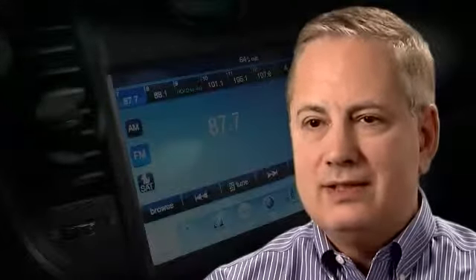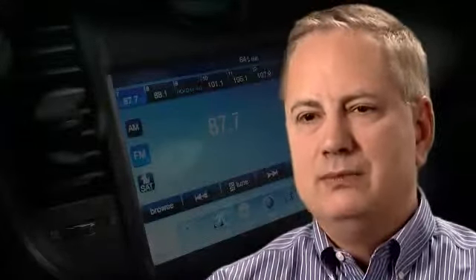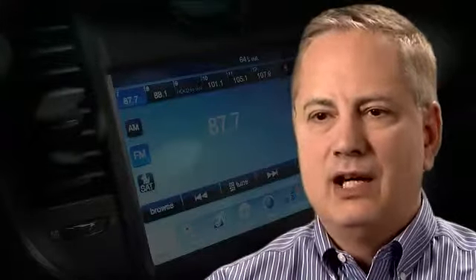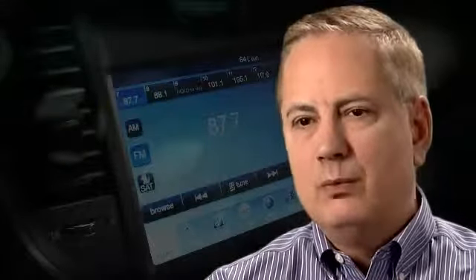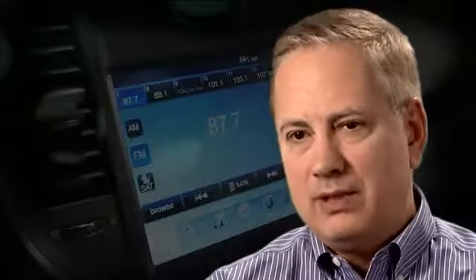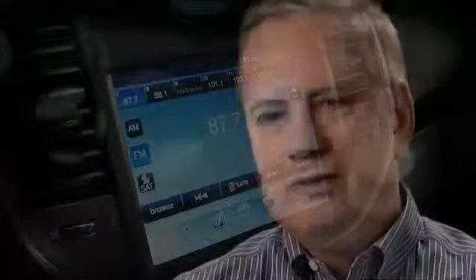It's the most familiar system to anybody in the United States — 50% of people in the US have a Garmin or have had a Garmin, so they're familiar with it and they like it. We've taken the Garmin system, worked with Garmin side by side, and added a few things.